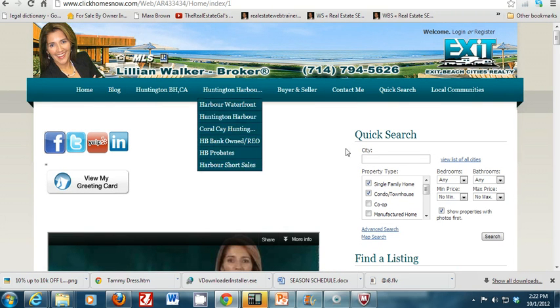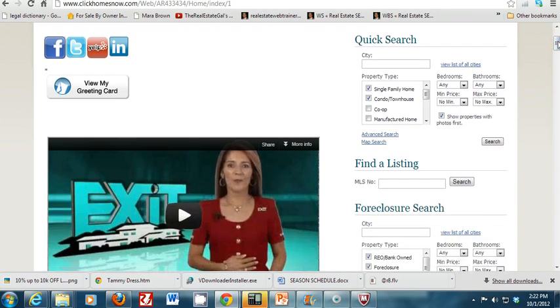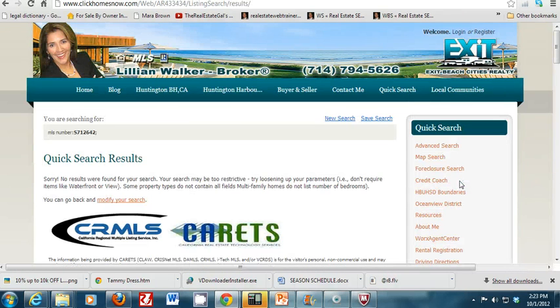Now let's go to my website, clickhomesnow.com. On the right-hand side you'll see where it says 'Find a Listing by MLS Number.' Go ahead and paste that MLS number in there and hit search. Because this is a direct live feed to the MLS...